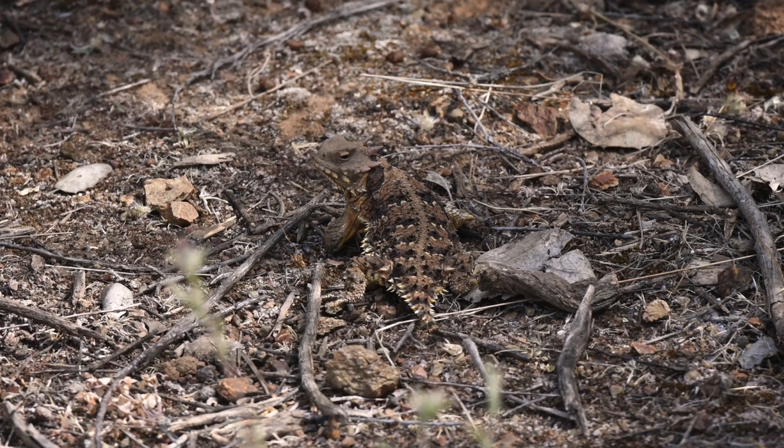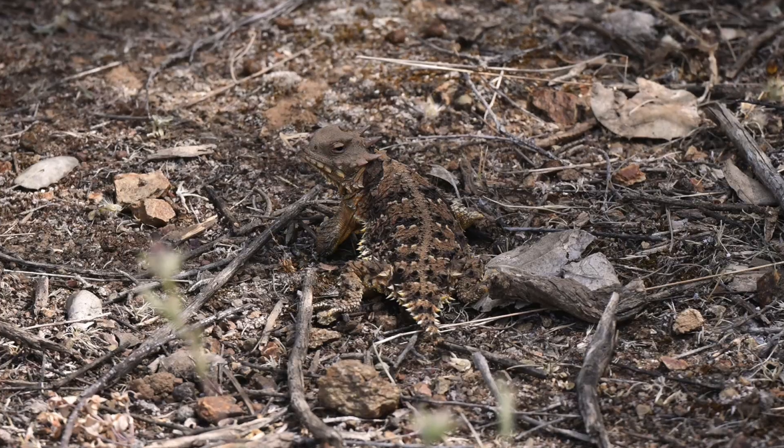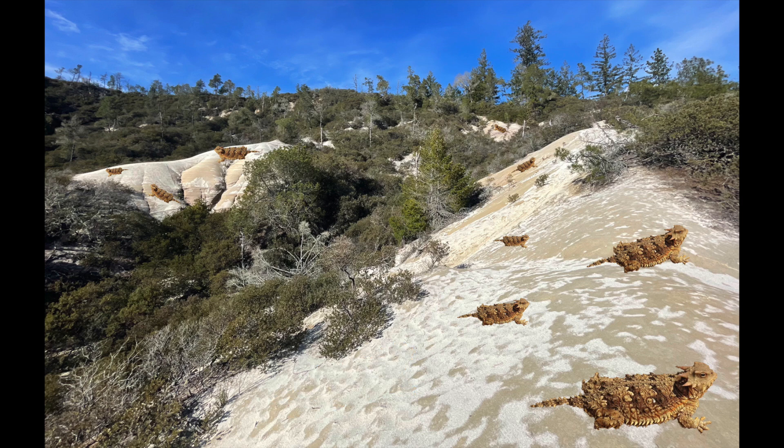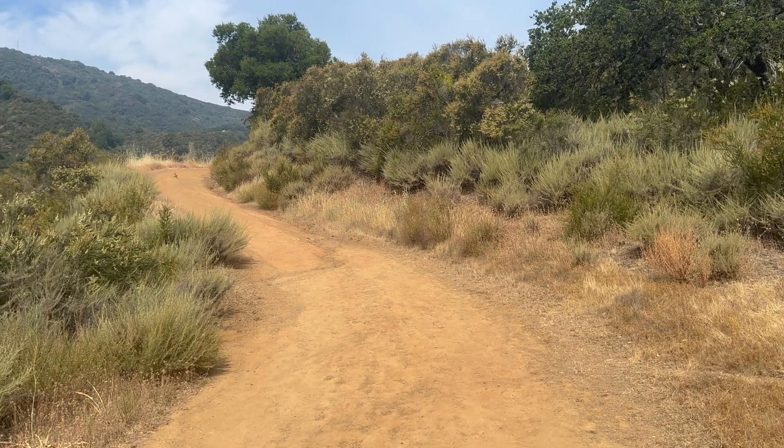But first I got to find one, and that might be a little bit challenging because their fragmented populations are very small and decreasing, and the camouflage of these lizards is so exceptional that they're pretty much invisible until they move. Wish me luck. Although this species has been extirpated or driven out of much of their historic range, including the Sandhills areas of Henry Cowell Redwood State Park, at this particular site they're holding on by a thread.